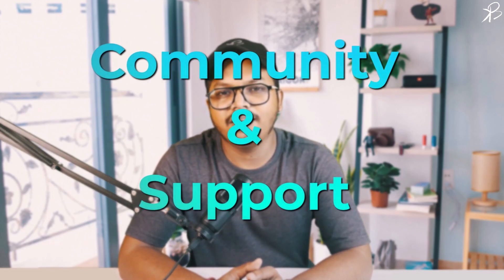Number three, community and support. Python's extensive and ever-growing community is another crucial factor. The support and resources available online are immense, making it easier to find help, learn new things, and also to troubleshoot issues.